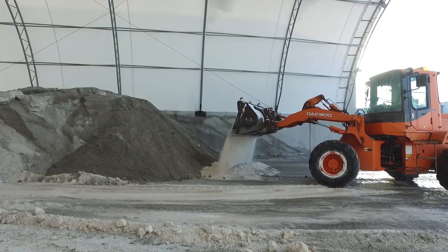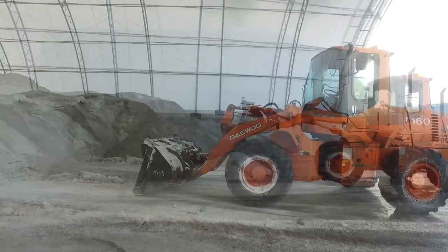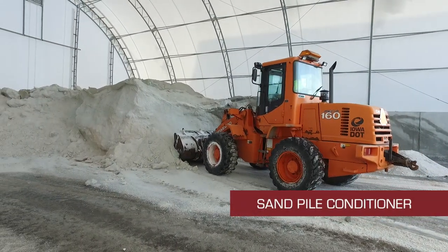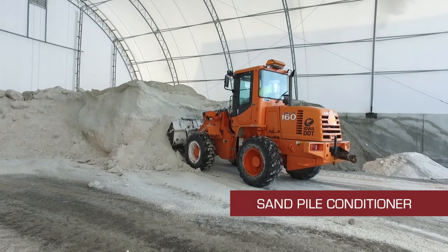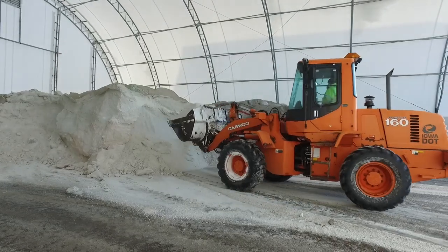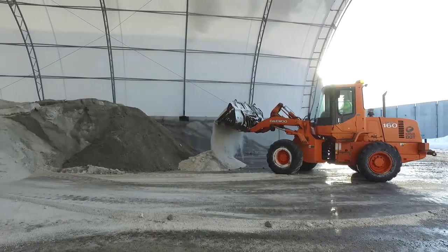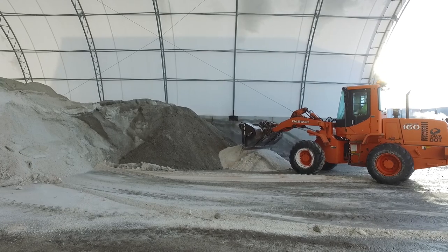One way to mix salt and sand is to use a loader to move a quantity of sand out into an open area. A one-to-ten salt to sand mix is a good ratio when using salt as a sand pile conditioner. For road use, the percentage of salt or calcium chloride you should use in sand mixtures will vary depending on what you are trying to accomplish. Mix the appropriate amount of salt and sand together with a loader. Mixing should always be done on a paved surface.